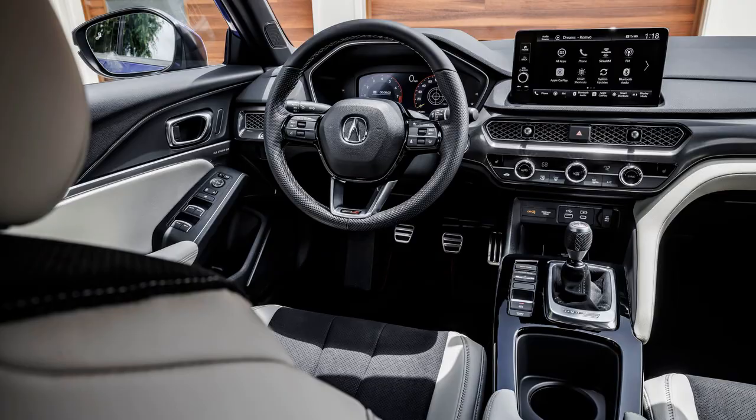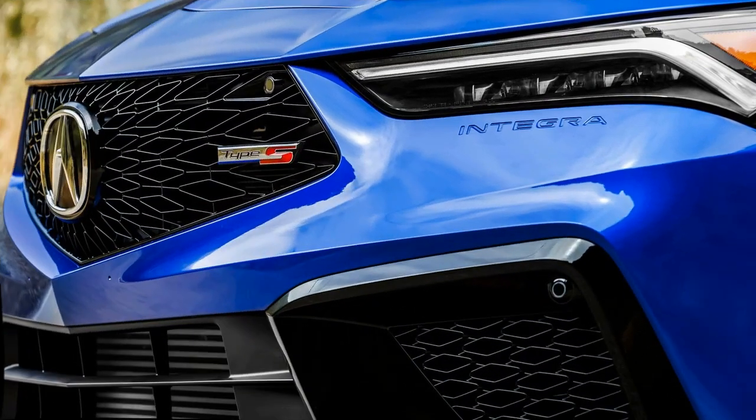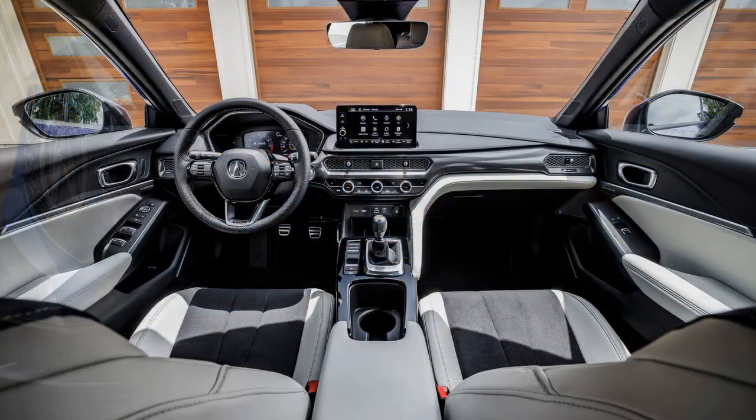With Michelin Pilot Sport 4S tires, 19-inch wheels, and Brembo brakes, the Integra delivers a thrilling performance. The Integra Type S is powered by a 2.0-liter turbocharged inline-four engine producing 320 HP and 310 pound-feet of torque.